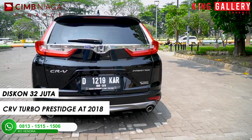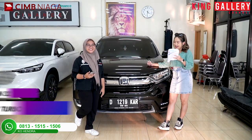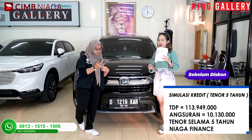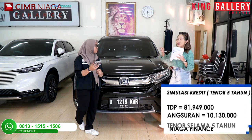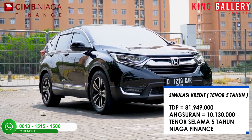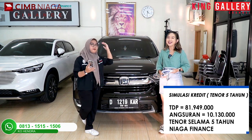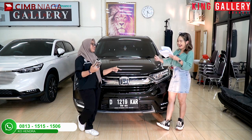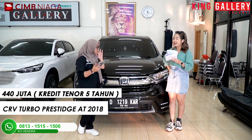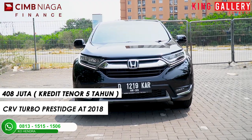Lagi-lagi 2 digit potongannya ya! Jadi jatuhnya, kalian gak perlu bayar TDP mahal-mahal dari Rp113.949.000 — kalian cuma bayar TDP Rp81.949.000. DP 80 jutaan dapat CRV tipe paling tinggi, under 100 juta! Jatuhnya bukan di 440 lagi pemirsa, kalian cuma bayar Rp408.000.000.